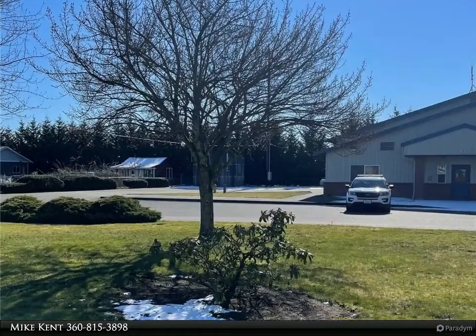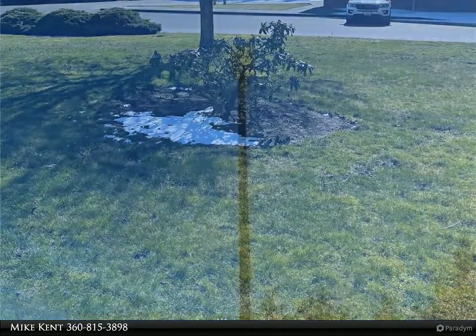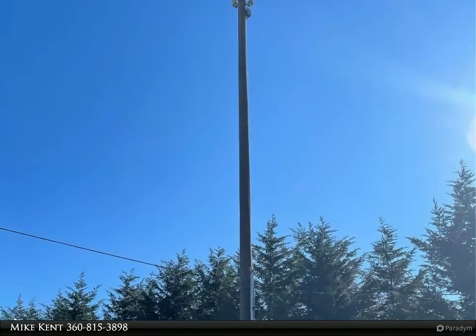Great rural location, yet only a short drive to downtown Linden to the north, or 20 minutes south to Bellingham. Zoning is residential. For more information, review the details below.